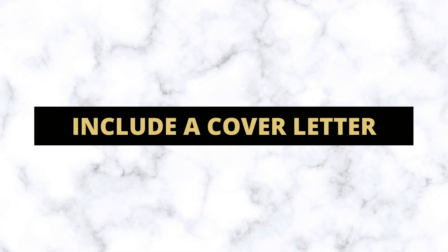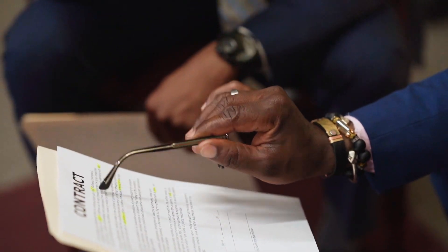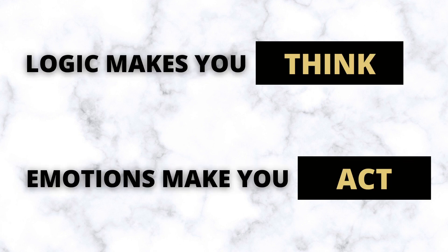Number six on the list is to include a cover letter. This is not something that a lot of people do, but it can help in certain situations. Basically, you're including a letter written from you to the seller, talking about who you are, why you love their house, and why it's the perfect home for you and your family. You can attach a picture of your family to the letter. The main goal is to put a face to the contract and turn a logical decision into an emotional one — logic makes you think and emotions make you act. If two offers are similar but one has a heartfelt letter with a family photo, that offer is more likely to get accepted.